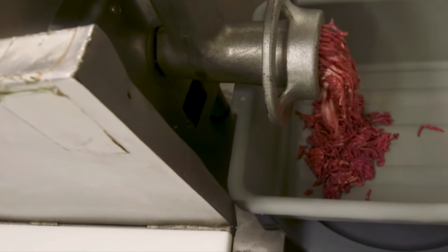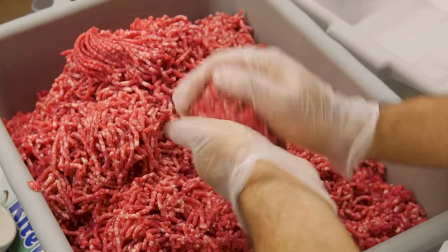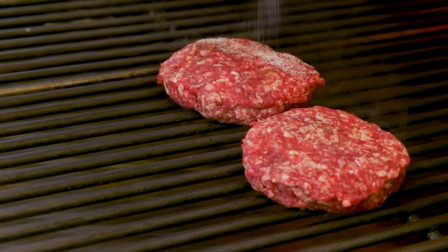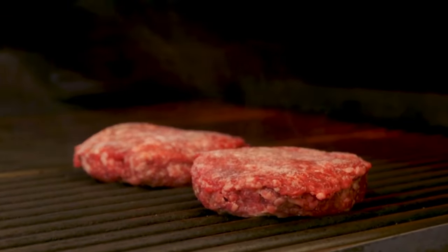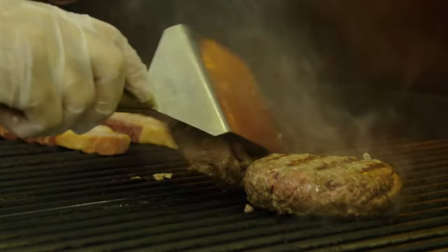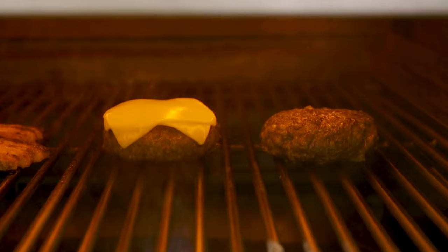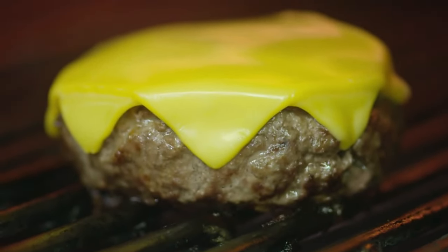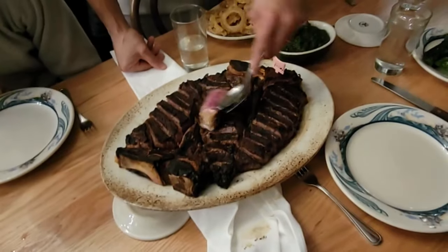If you're interested in learning more about how Peter Luger sources its steaks, there's a link in the description below. They actually cook the burgers on the same broiler used for their famous steaks, so you get that same sear and char that you come to expect.